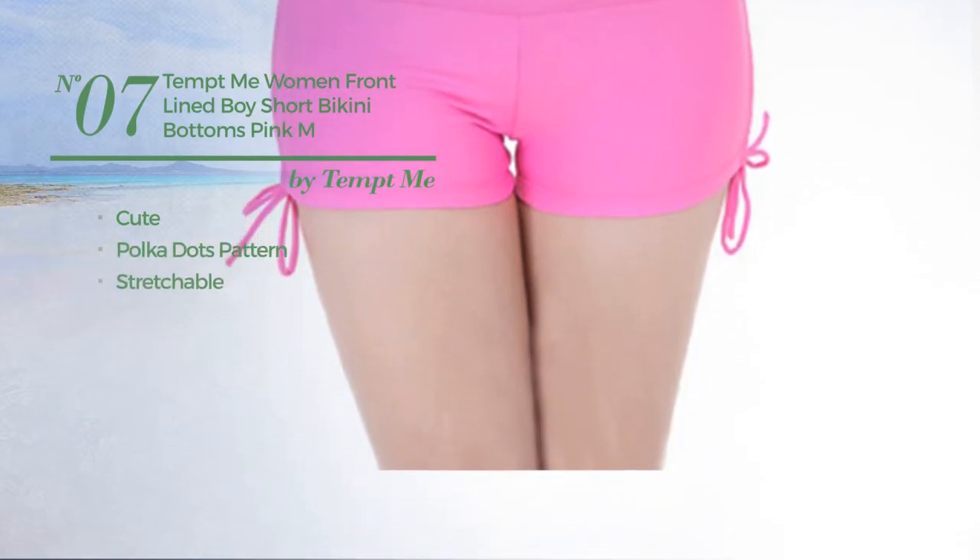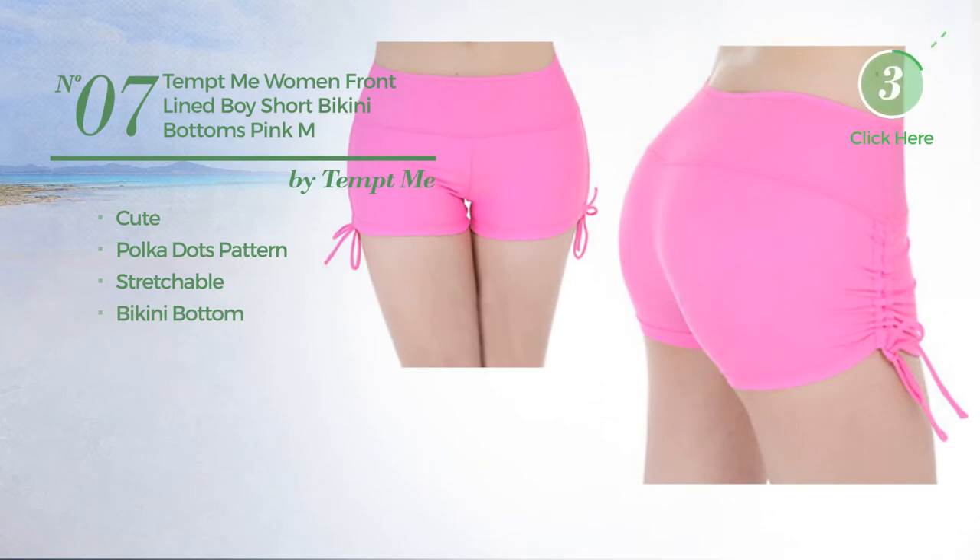Crafted from stretchable material, with a bikini bottom. Available in 5 colors.